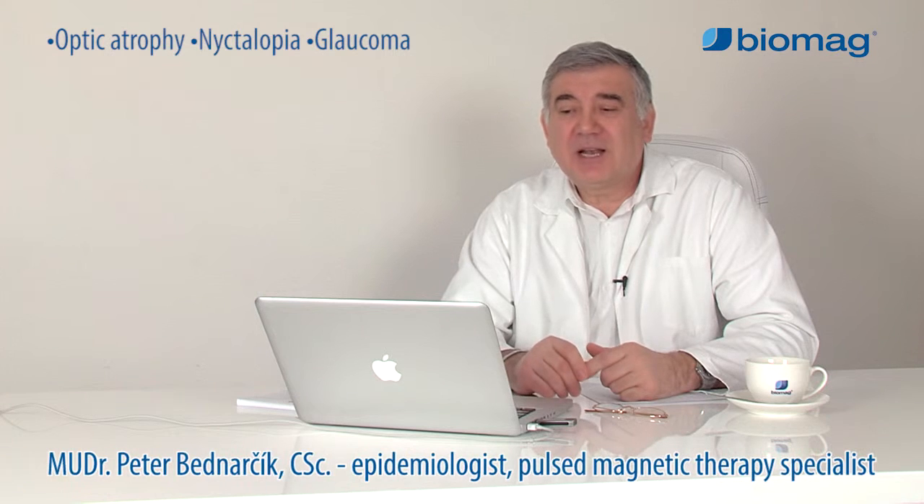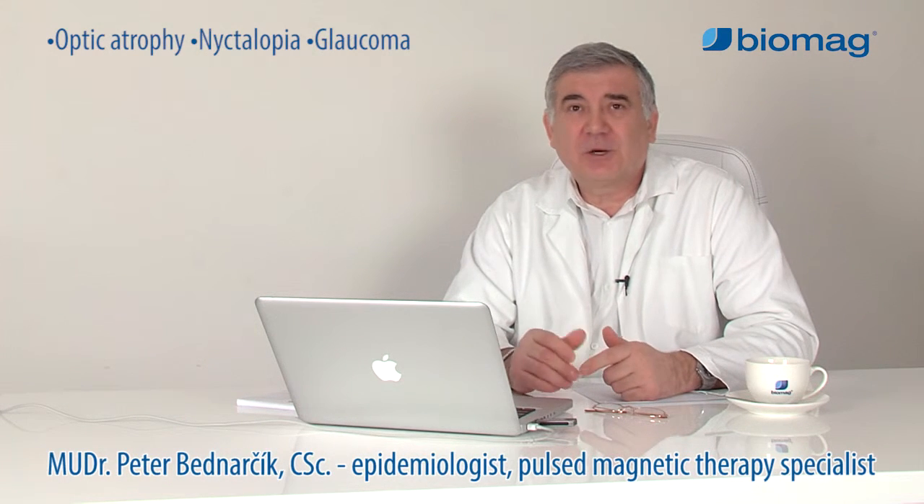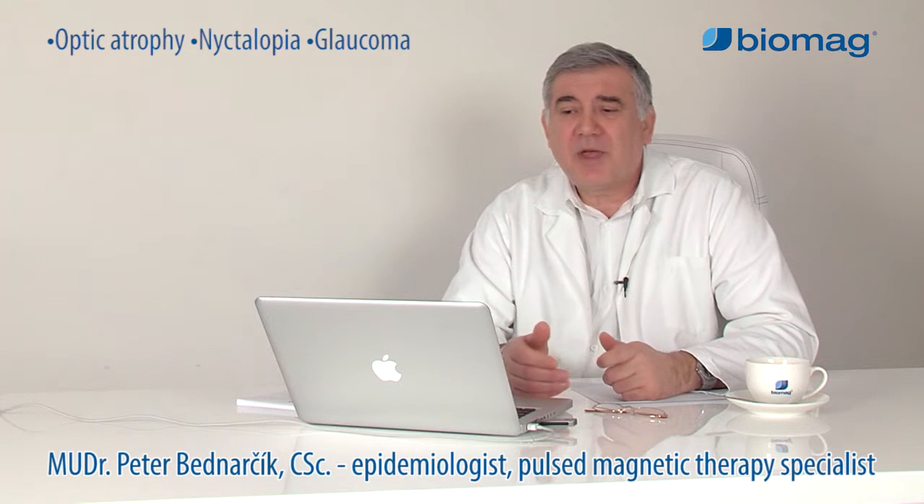The vasodilatory, healing and anti-degenerative effects of Biomag Low Frequency Pulsed Magnetic Therapy can be used to treat eye diseases such as optic nerve atrophy, glaucoma and nyctalopia.